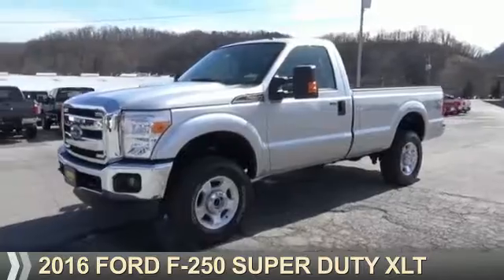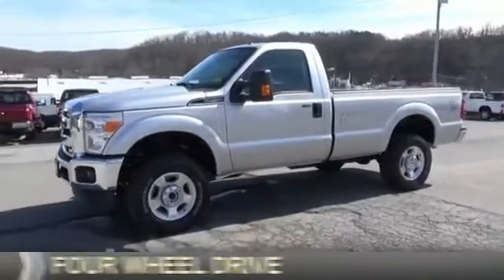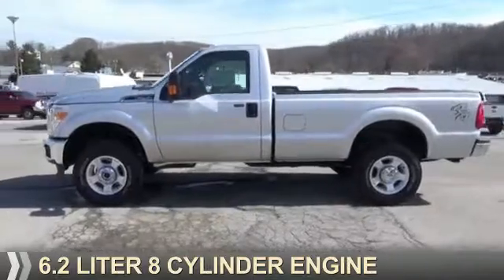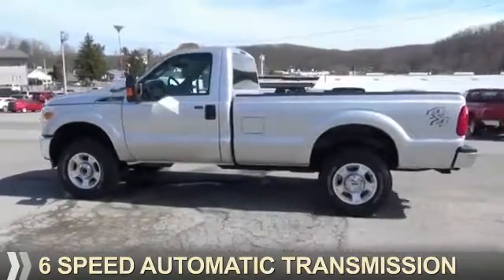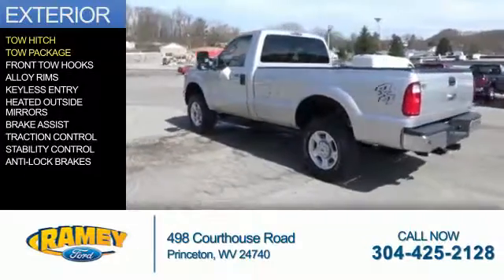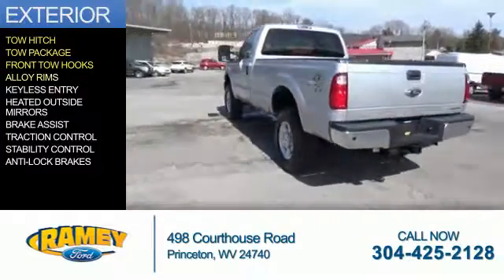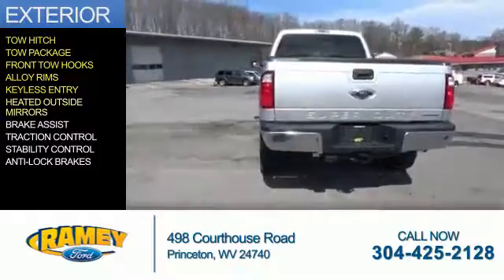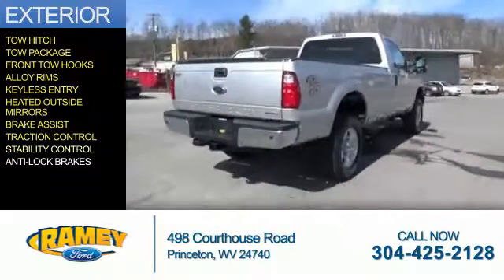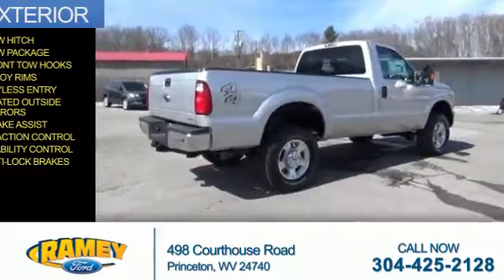Presenting the 2016, it's powered by four-wheel drive, a 6.2 liter eight-cylinder engine, and a six-speed automatic transmission. The features include tow hitch, tow package, front tow hooks, alloy rims, keyless entry, heated outside mirrors, brake assist, traction control, stability control, and anti-lock brakes.